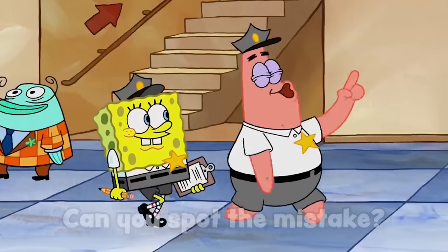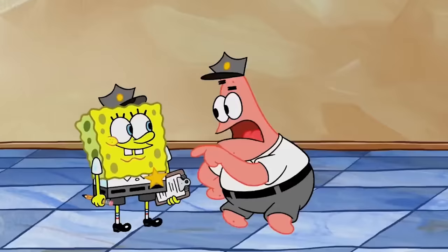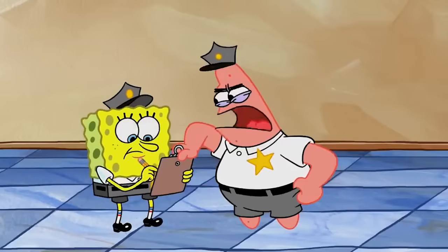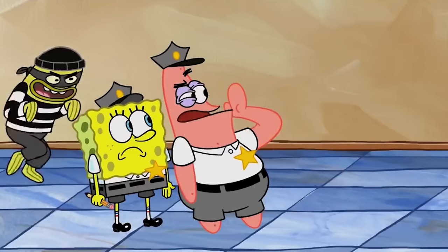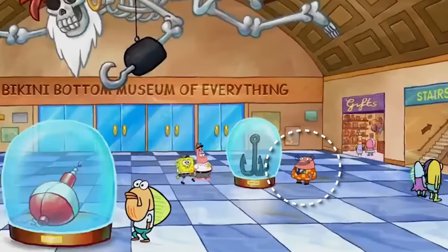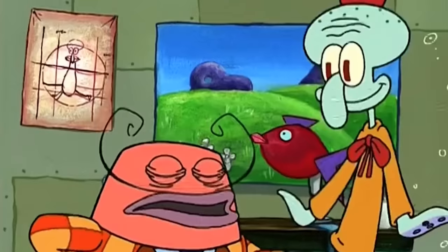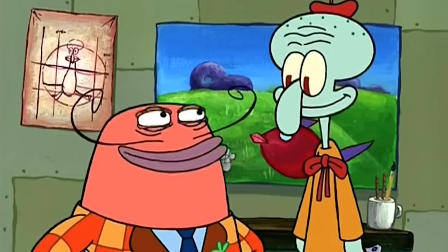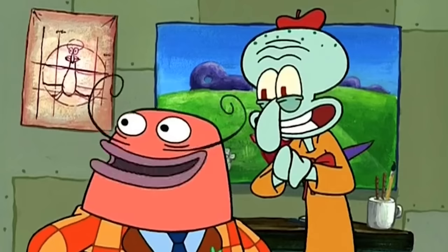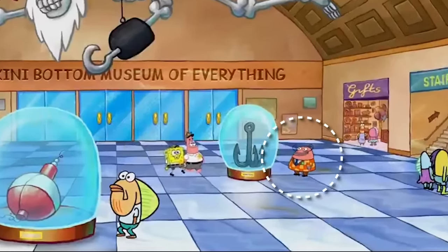So this little dude right here is Monty P. Moneybags, and he's actually somewhat of an iconic character. He made his first appearance all the way back in the episode Artist Unknown from season one, two, or three — I can't remember. As you can see, this little dude is like orange. This is his main color ever since Artist Unknown. Remember this, as it's a big part of the mistake. In Insecurity Guards, when Monty P. Moneybags is seen from afar, he has his correct orange color.